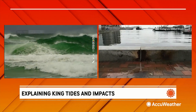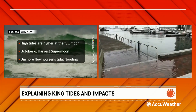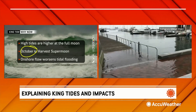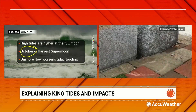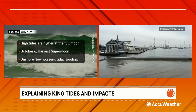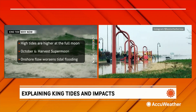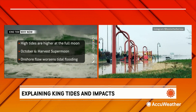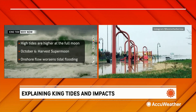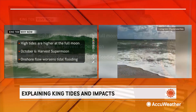So let's talk about why this is happening right now with the king tide. King or high tides are higher at the full moon, and we have a full moon coming up October 6th — mark your calendars. Not only is it a full moon, it is the harvest super moon. The harvest moon is the full moon closest to the autumnal equinox, and a super moon happens when the moon appears larger and brighter because it's closest to the earth. Also at this full moon, the earth, the moon, and the sun are all in a line, which creates the gravitational forces for even higher than normal high tides — even higher than at your typical full moon.